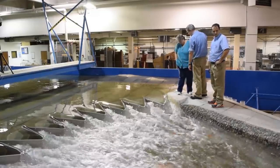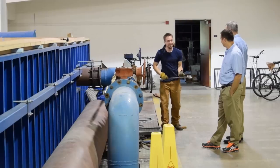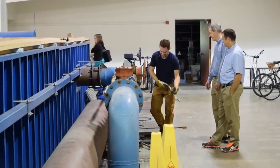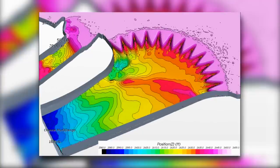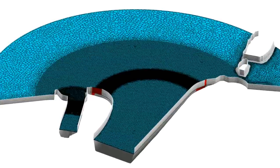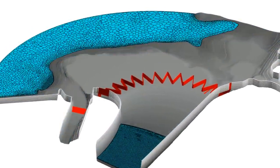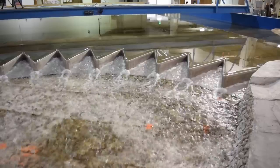A project this size really required us to reach out for expertise from other areas — specifically Utah State and their expertise with physical modeling and their knowledge of labyrinth weirs — and then we sought out the US Army Corps of Engineers Portland District and their expertise with computational fluid dynamics modeling, which is our full 3D model. You fly through it much like you do a game, but in this case we're flying through the water and looking at what the velocities are, and we're going to use that information and correlate it with the physical model to give us confidence in both tools.